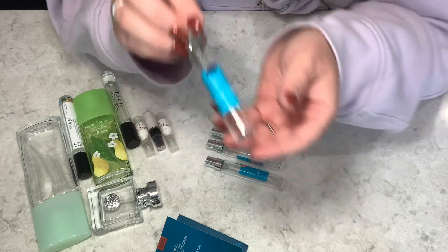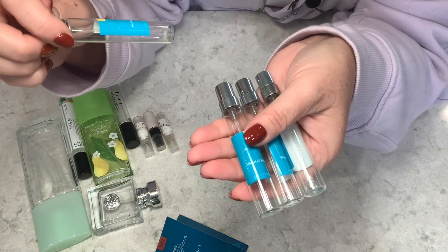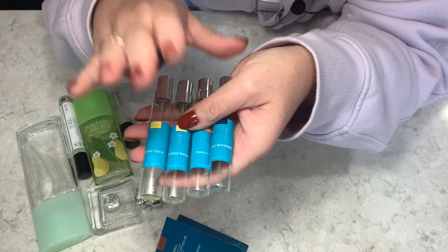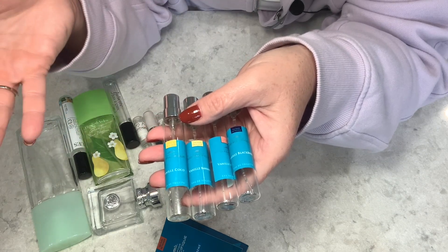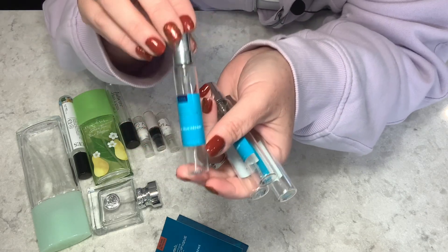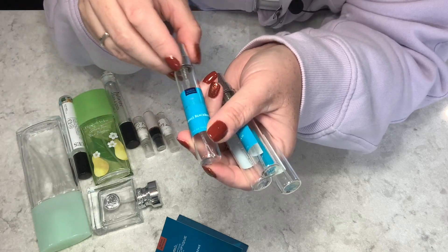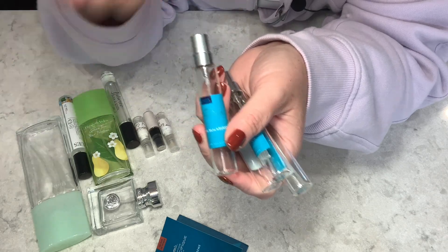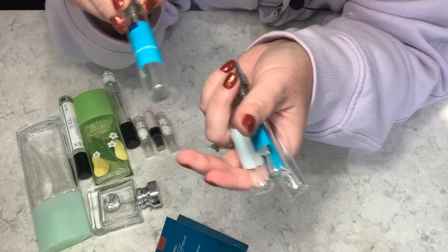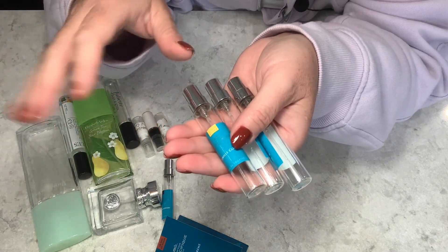There are four Comptoir Sud Pacifique travel sprays: Vanilla Blackberry, Vanilla Apricot, Vanilla Banana, and Vanilla Cocoa. My least favorite is Vanilla Blackberry. The blackberry note was very disappointing — it got lost in the vanilla base, felt watered down, and didn't last very long. The blackberry just wasn't a standout at all. From what I've seen watching other people's reviews, I'm not alone — it seems to be one of the least favorites from this brand.